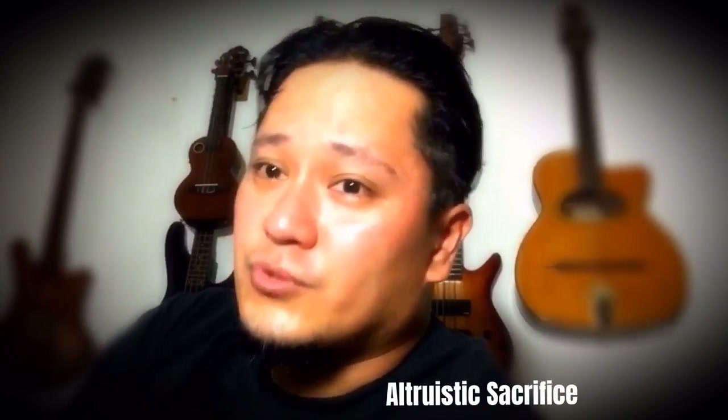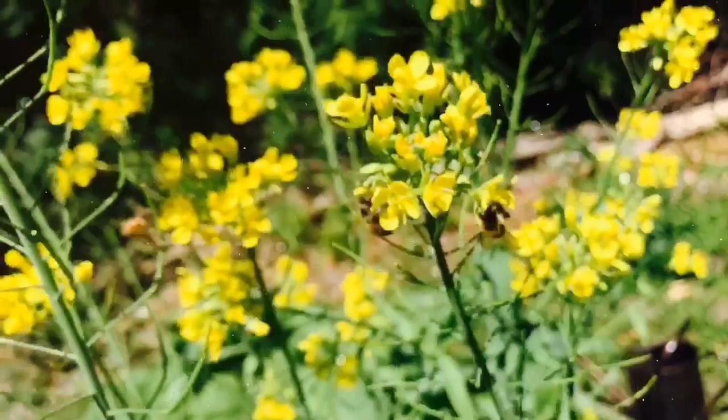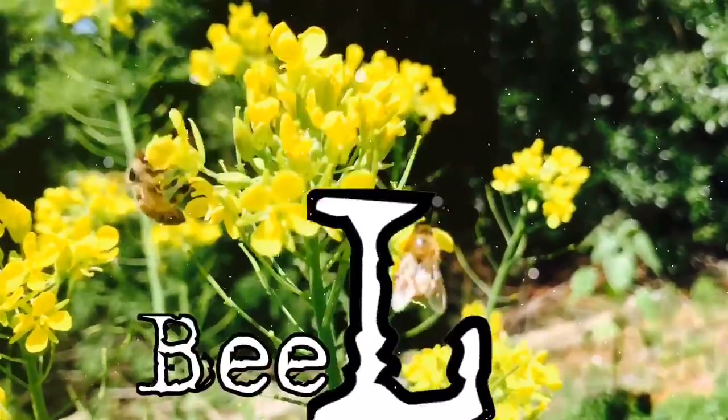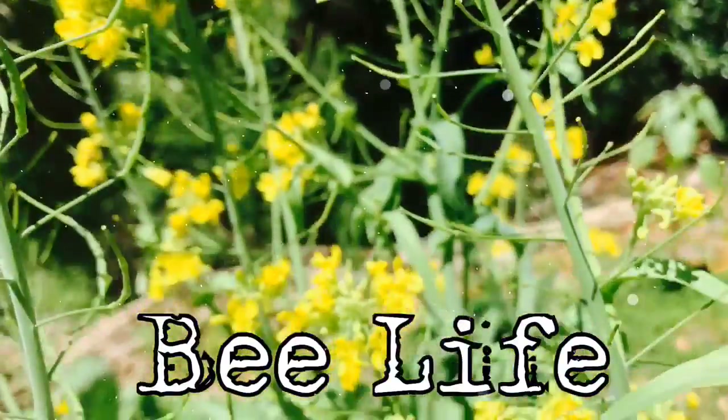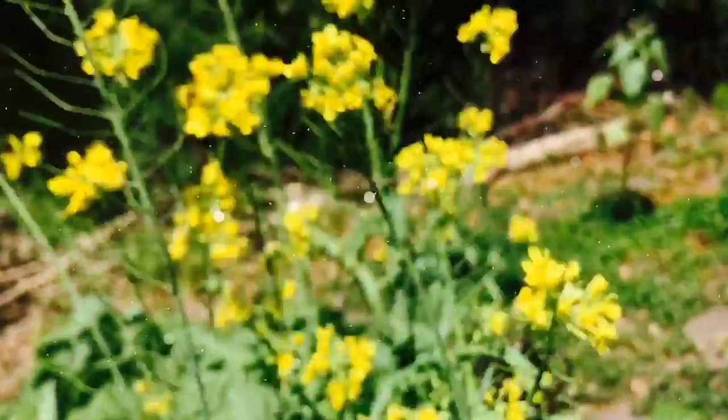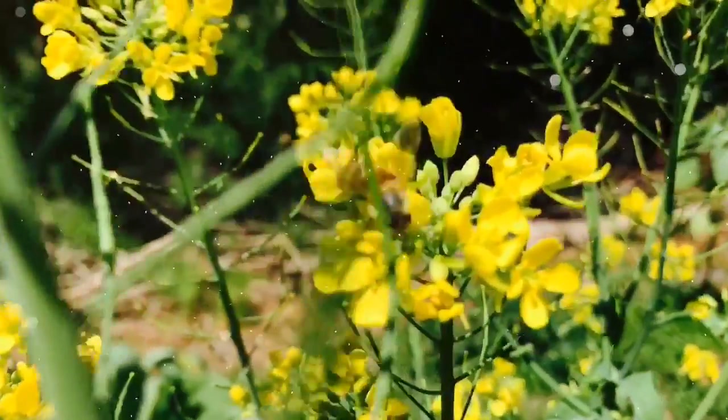In the world of bees, there's something called altruistic sacrifice. Bees will basically die away from the colony to try to protect the colony from any illness the bee may have. It happens often because bees go through the circle of life, and when they get older they literally work themselves to death.